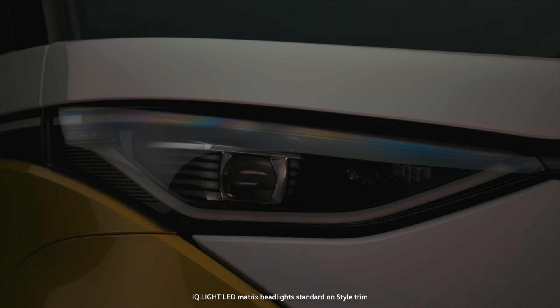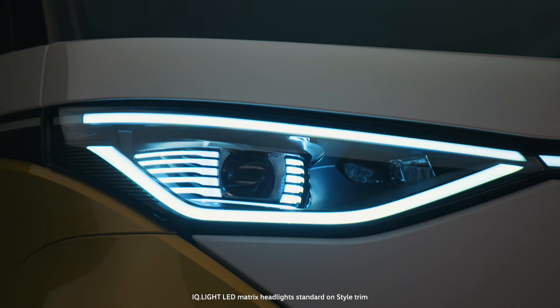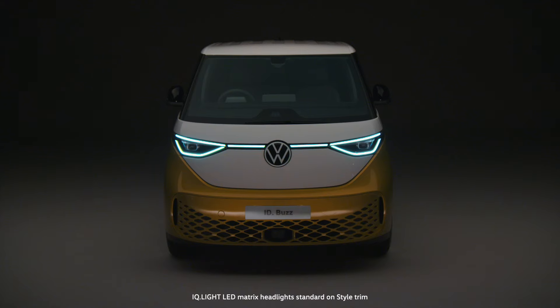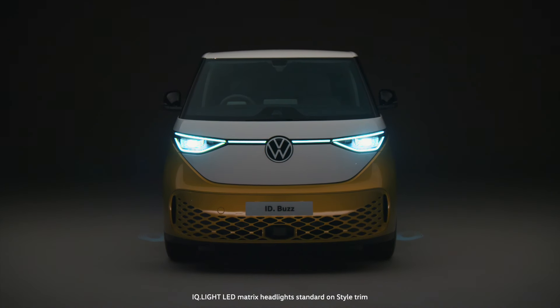In conjunction with our standard keyless advanced locking and starting system, when you approach the vehicle, its LED matrix headlights pivot and light up with a friendly, open eye. And thanks to the coming and leaving home function, ID.Buzz provides safety in the dark by illuminating the path ahead.